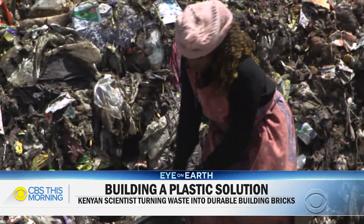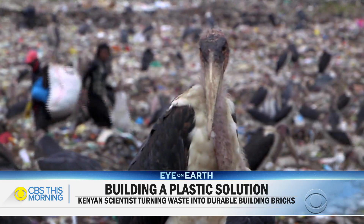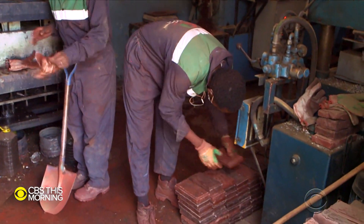But every day, waste pickers trudge through the rancid trash, sifting for plastic — plastic that Matea had to figure out how to turn into bricks.